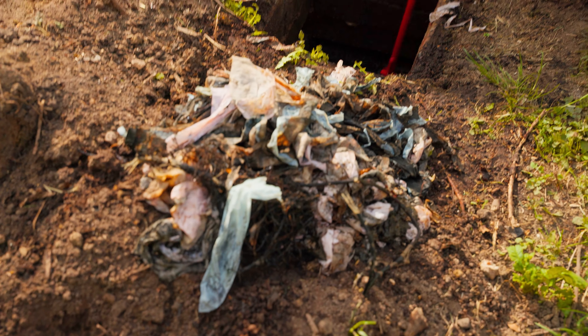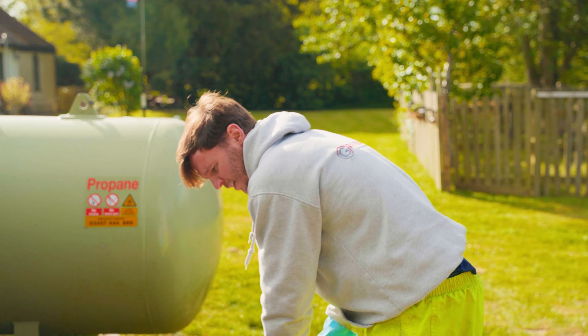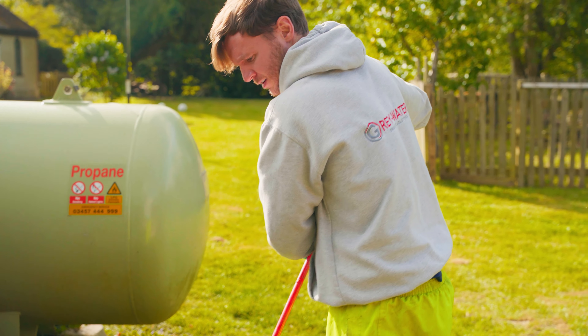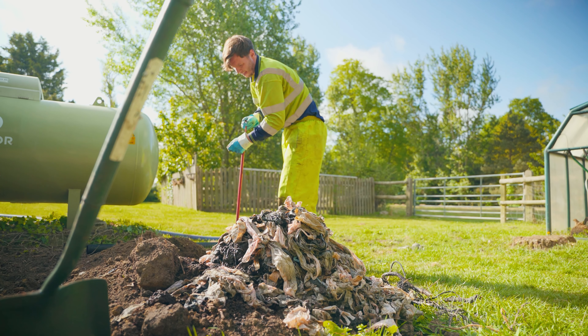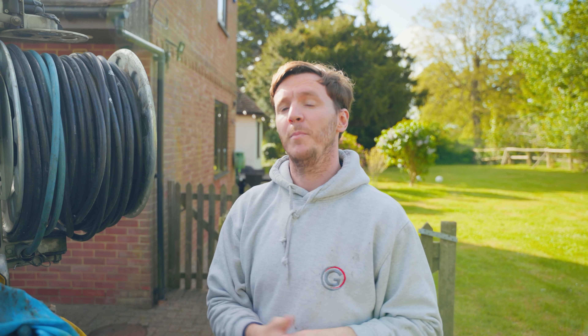The only thing that should be going in here is wee and poo. I keep saying it all the time on the channel — nothing else should be going in the drain, otherwise you'll get issues like this. So we've taken out as much solid as we can off the top. We don't like to suck up too much of that into the tanker as it blocks the pipe.